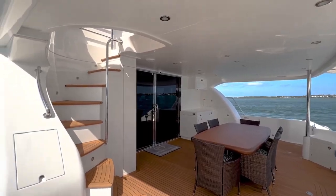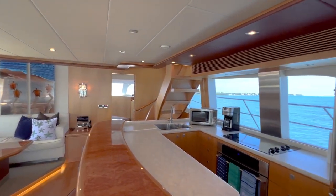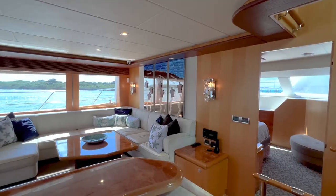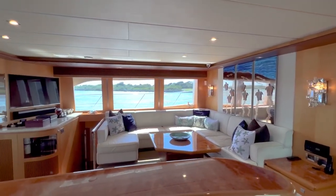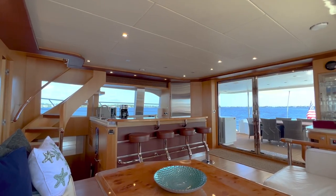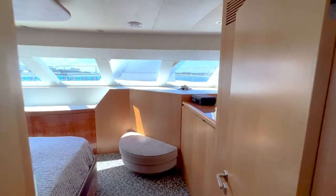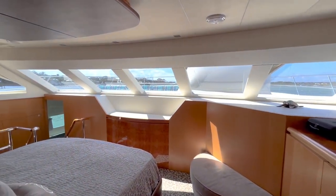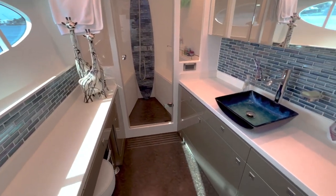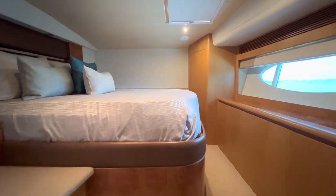Looking over the interior, you really get a feeling for the spaciousness of this boat. On the starboard side you've got the galley, and over on the port side there's a nice U-shaped settee with beautiful sliding doors — I really love the stainless steel work on those. There's also an entertainment center and a little bar area there. Moving forward, this is your master, with an en suite bath down the hall. Very attractive tile work on that.